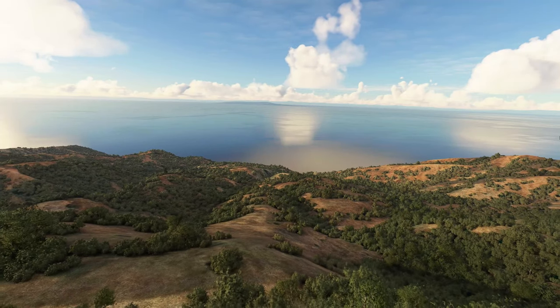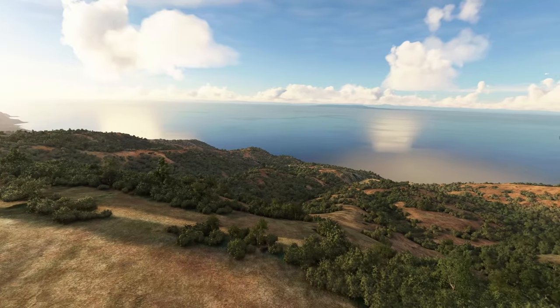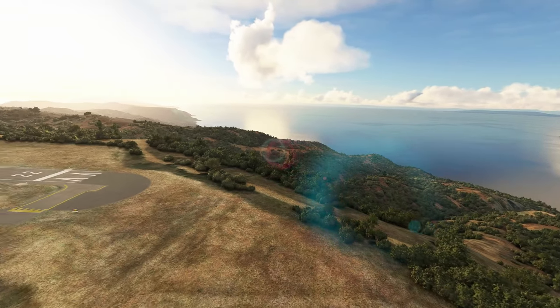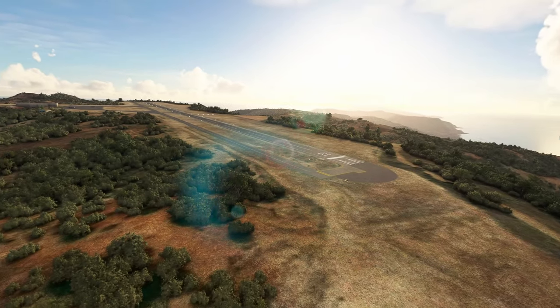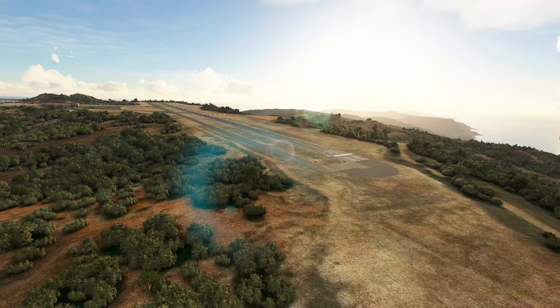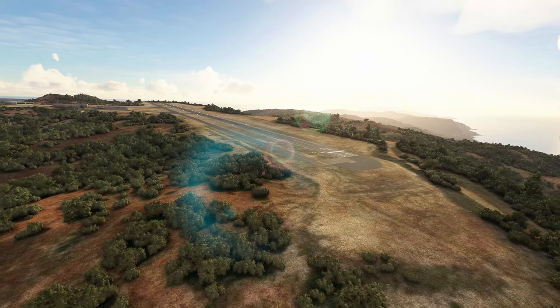Hey everyone, today we will go over pictures of the well-awaited Twin Otter from AeroSoft, which is still in development — which actually makes me happy that it's still in development. If you stay till the end, I will explain why that is.